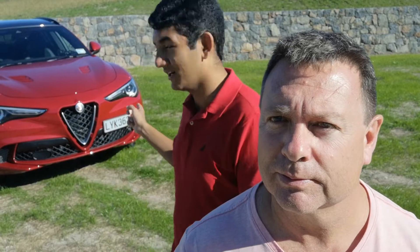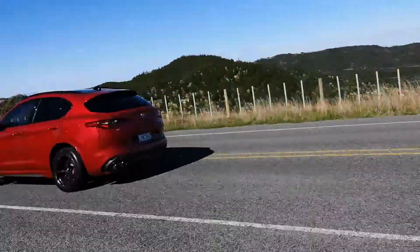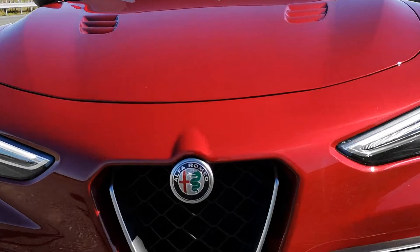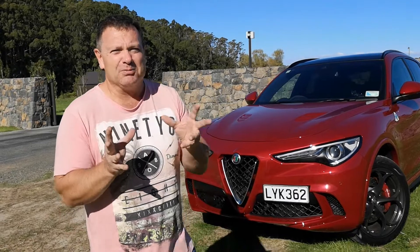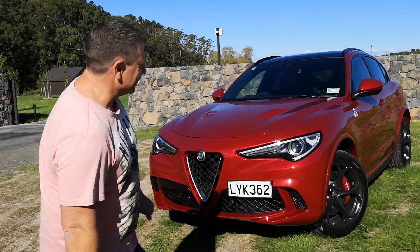Hey, welcome to Tarmac. I'm Dave, I'm Matthew, and today we're testing the very pretty Alfa Romeo Stelvio Quadrifoglio, dressed in Competizione Red — or something like that, my Italian's awful. Look how stunning this is.